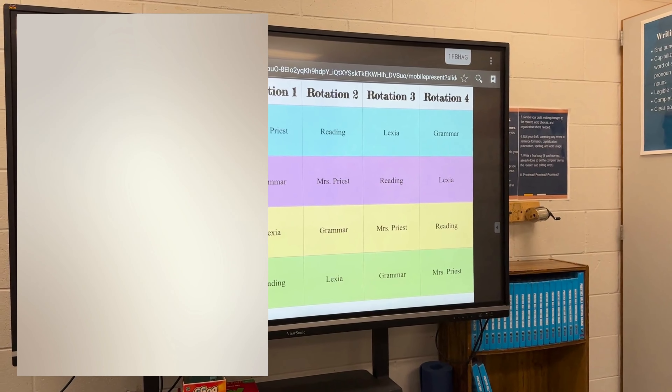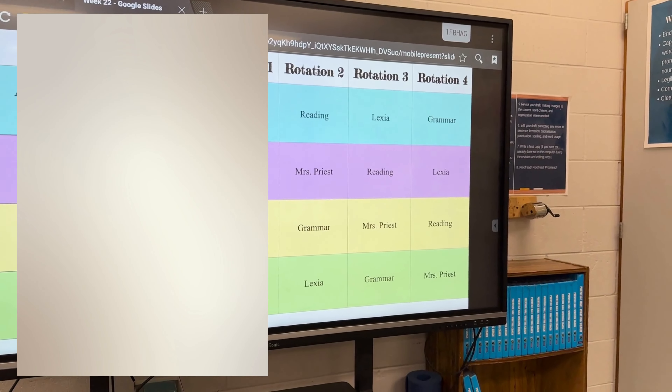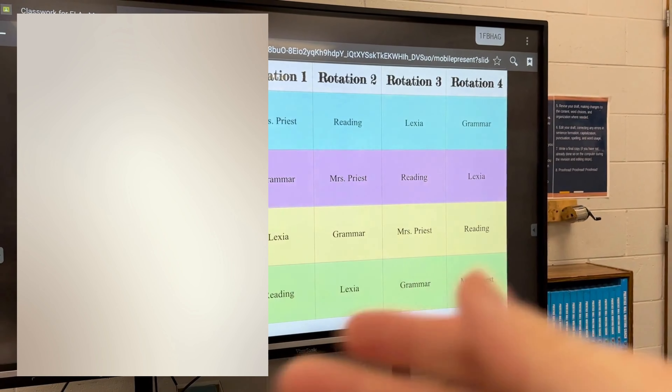On Fridays we do something called Flippin' Friday here at my school, and it's mainly centered around doing stations. We opened up class with a little fun blue kit like I showed you guys, because that is literally their favorite thing to do — their favorite game to play. They collect coins and get different little avatars and stuff, so I always want to do that for them on Friday and give them time to do that.